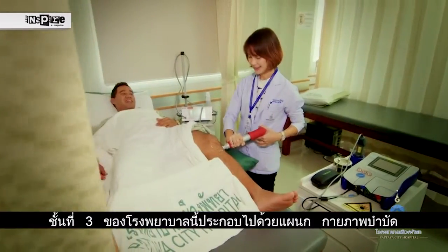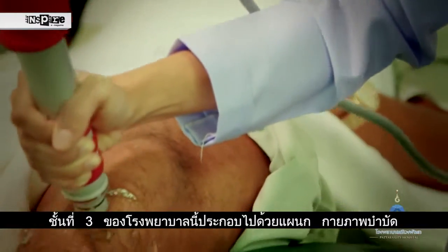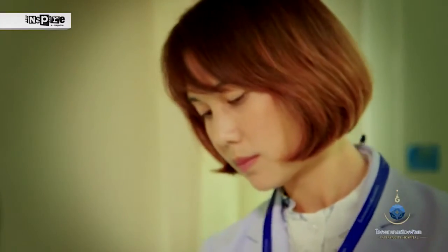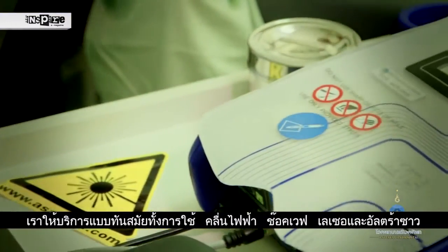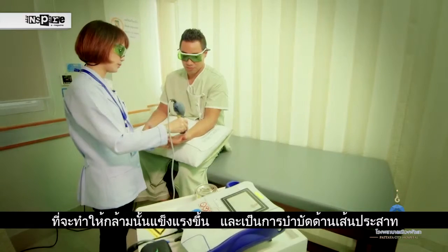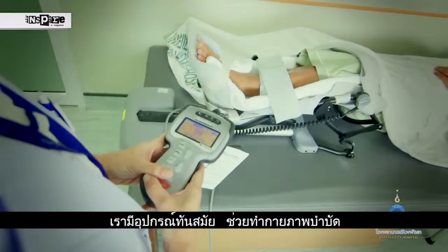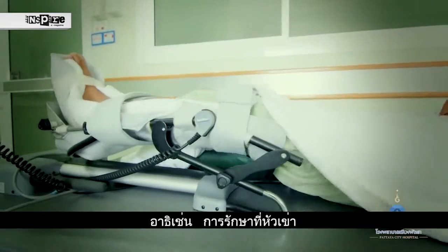As we move to the third floor, we take you to our modern rehabilitation and physical therapy department where we have two types of services. First, our muscle therapy using shockwave, laser and ultrasound therapy to stimulate your muscles. And then our neuro rehab that uses our equipment to help with the movement of your muscles, such as knee recovery, to get you back to top strength.